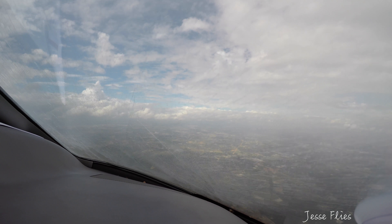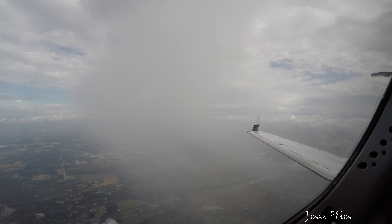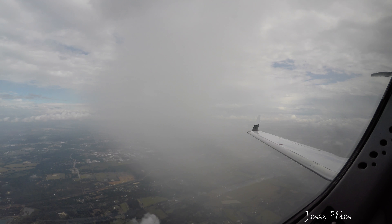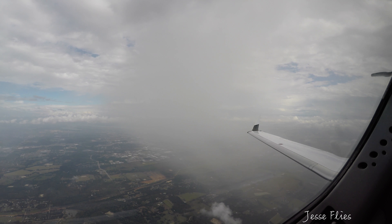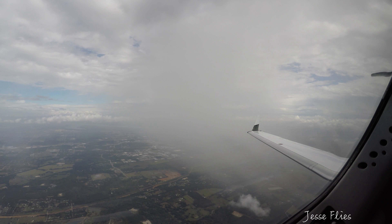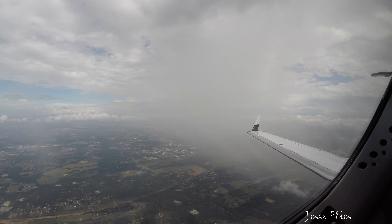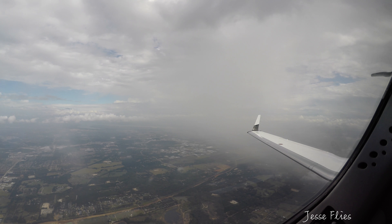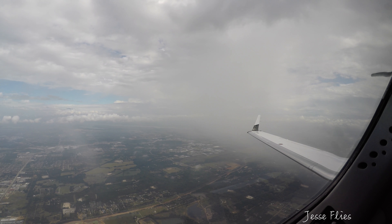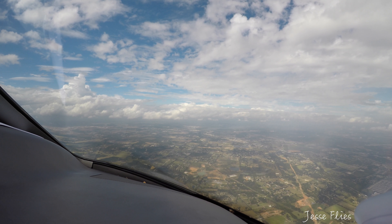Skog 144, maintain 4,000. 4,000 for Skog 144. Just a random little cell up there — that's very nice. Approach 9RG Yankee, request a deviation to the left for weather. Comanche 9RG Yankee, that's approved your request, and you'll fly heading 360 and advise. You'll fly heading 360 and advise, 9RG Yankee.